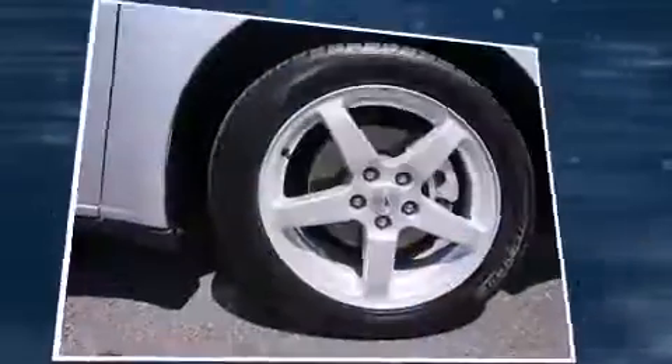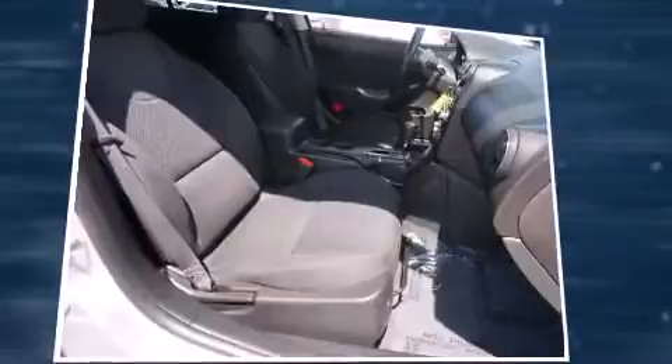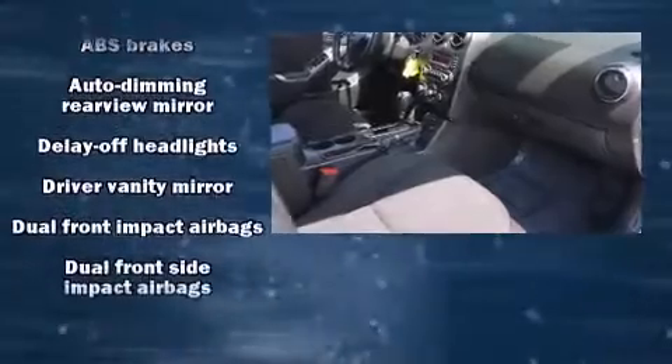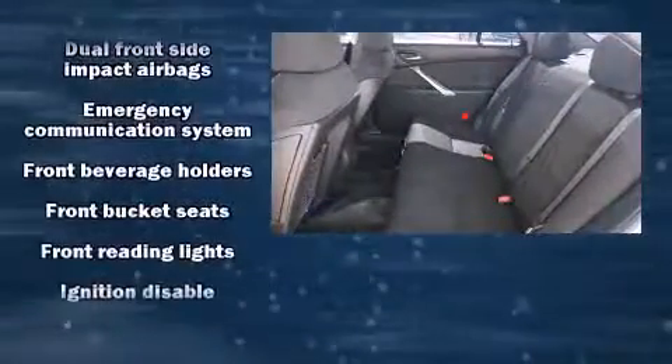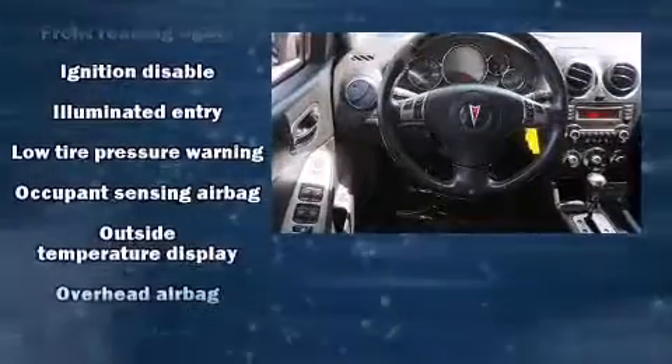All of the following features are included: front and rear reading lights, speed-sensitive wipers, a trip computer, fully automatic headlights, and air conditioning. You and your passengers will enjoy the stereo system, which includes a CD player with AM-FM radio, steering wheel-mounted audio controls, and eight speakers, enhancing the audio experience throughout the interior.